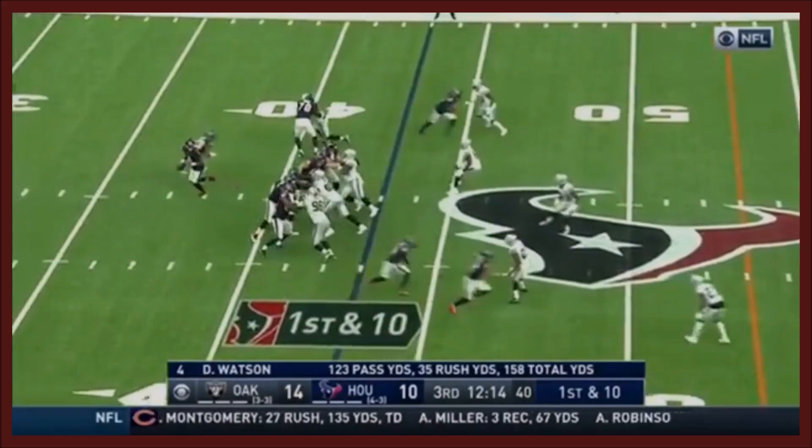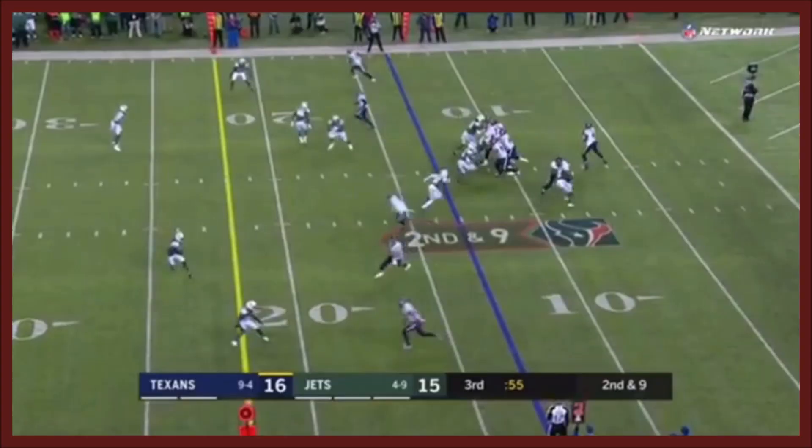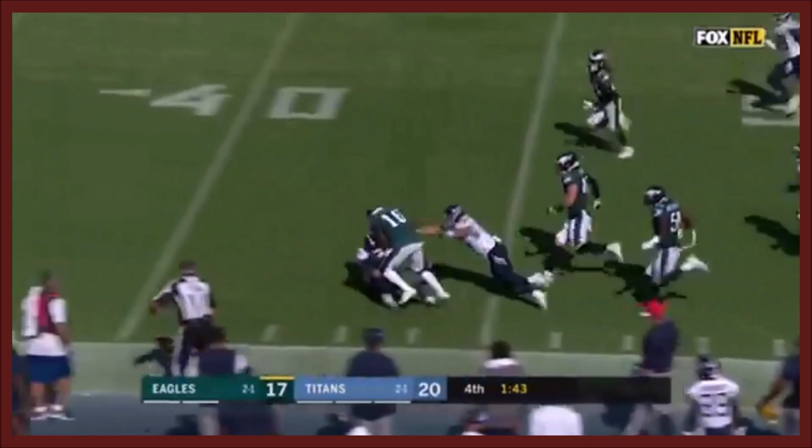Deshaun Watson looks deeper — the corner is open. DeAndre Carter down the sideline, pressure again but open this time. Carter has running room in Jets territory at the 20. He's got room up the sideline and runs into the punter.